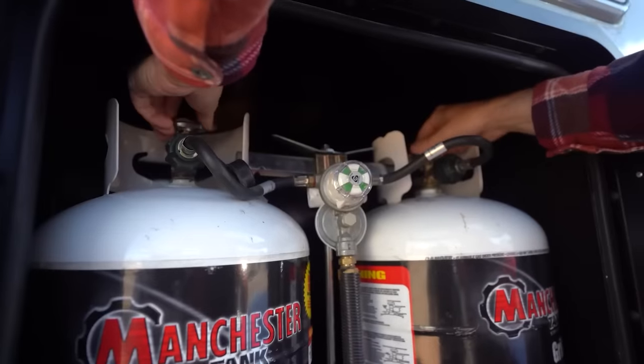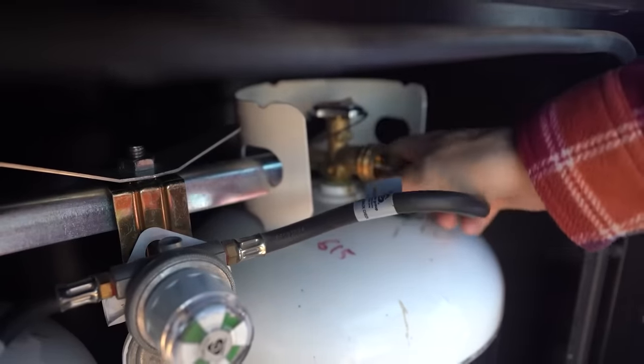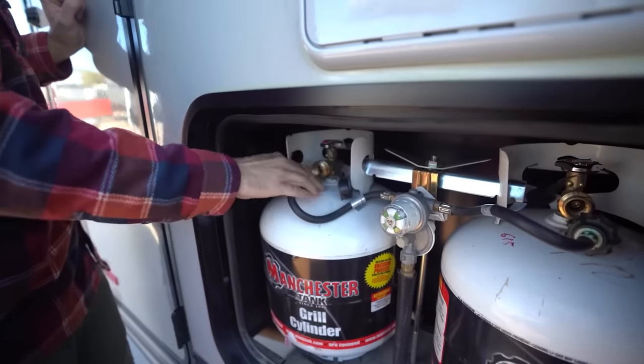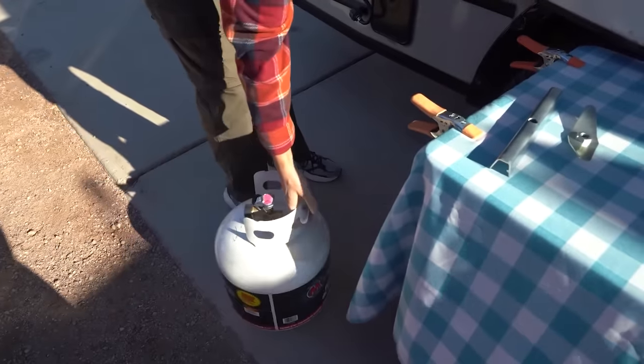For us, our heat, hot water, and stovetops both inside and out run solely off propane, so propane is absolutely critical. The last thing we want is to run out during a winter storm. We spend a lot of time understanding how long we can go, and we also look up where propane refill stations are near our camping location in case we need to refuel while out in the snow.